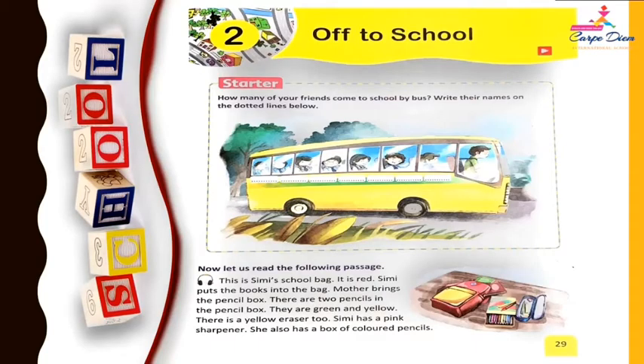This is Simi's school bag. It is red. Simi puts the books into the bag. Mother brings the pencil box. There are two pencils in the pencil box. They are green and yellow.